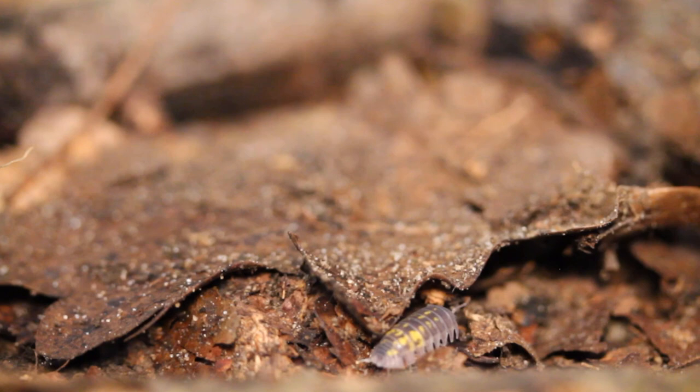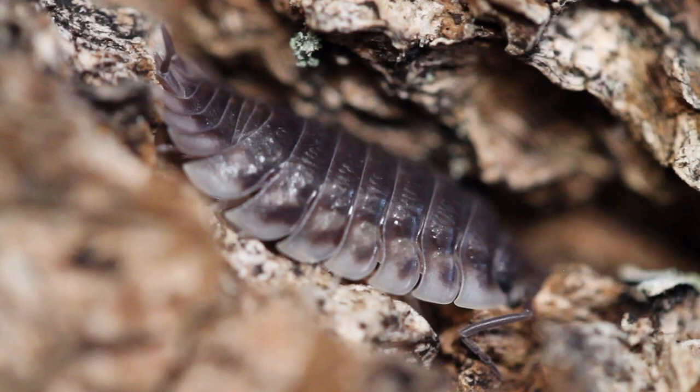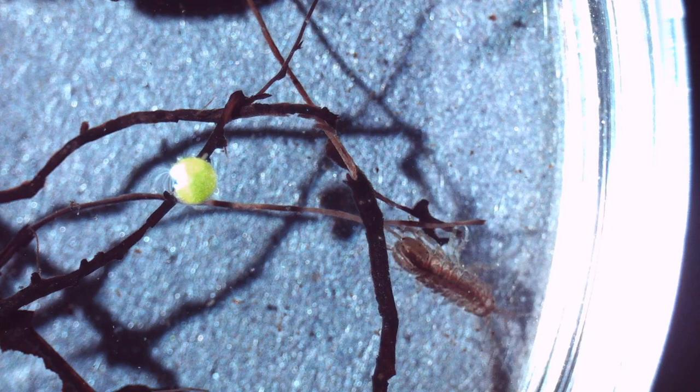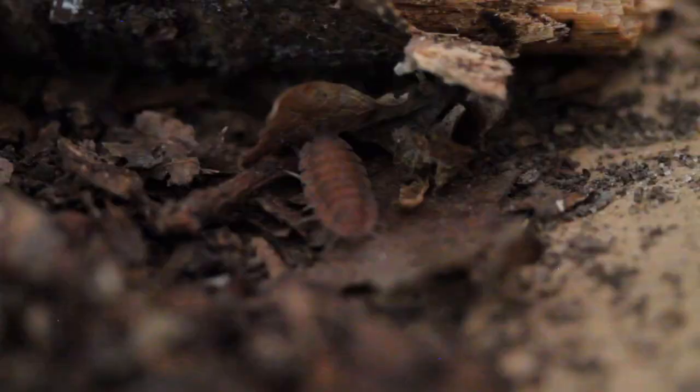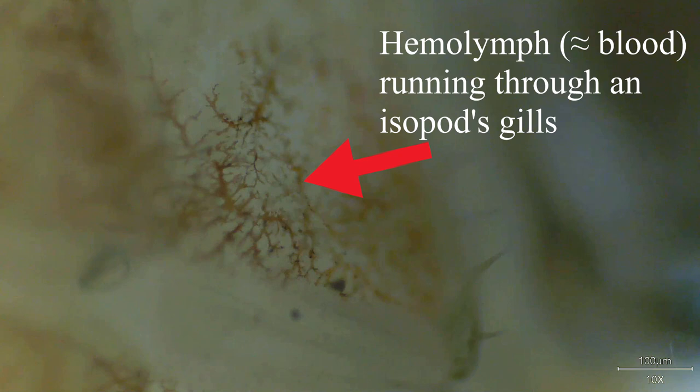First, let's talk about what isopods are. They belong to the class Crustacea and are related to crabs, lobsters and shrimp. They come in a variety of colours and sizes, ranging from a fraction of an inch to several inches long. Isopods can be found in many different environments, from freshwater to saltwater and from tropical rainforests to deserts. Woodlice, or isopods — meaning 'equal foot' — are actually more closely related to the lobster than the ladybird. As they are crustaceans, they require a certain level of moisture in their atmosphere to breathe, as their lungs are on the outside of their body on modified gills.